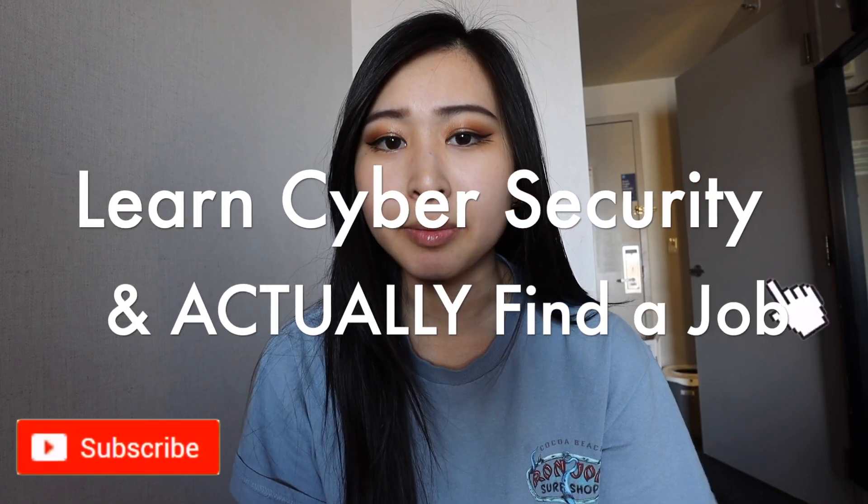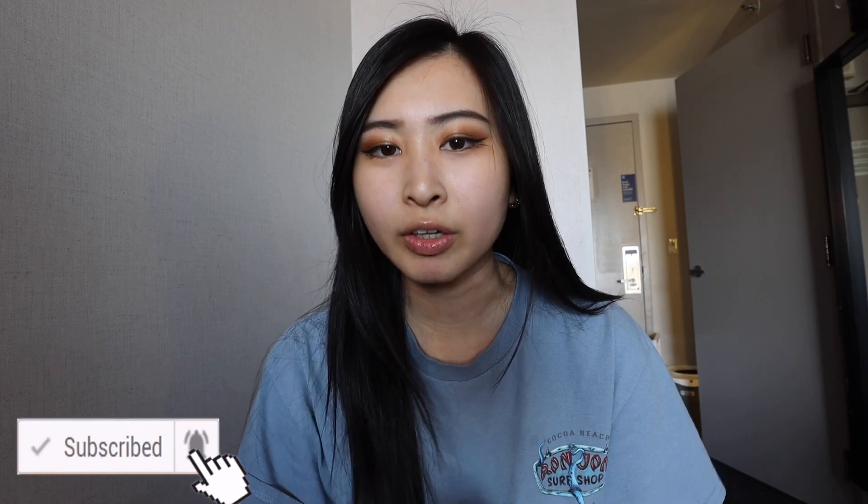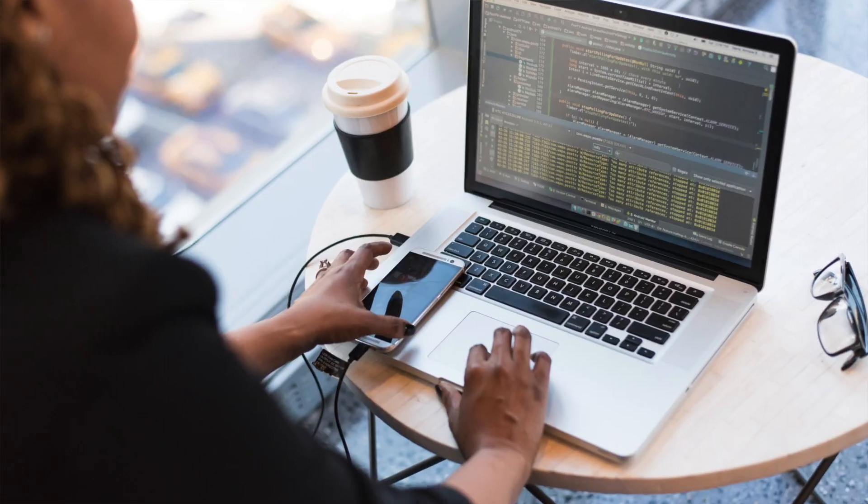This is how to learn cyber security as a beginner and actually find a job. For a lot of you, the starting isn't necessarily the hardest part — the hardest part is when you're actually ready to go into the job search, maybe applying to tens or hundreds of jobs and not hearing anything back, or what feels even worse, not being able to pass the interview portions for a cyber security entry-level role.